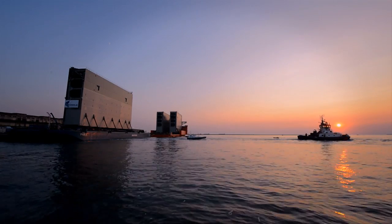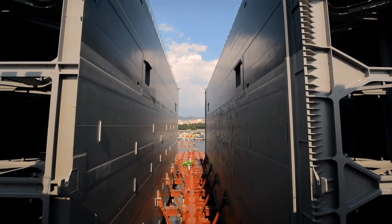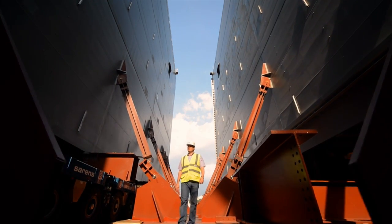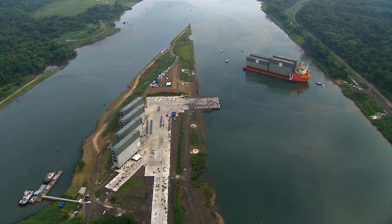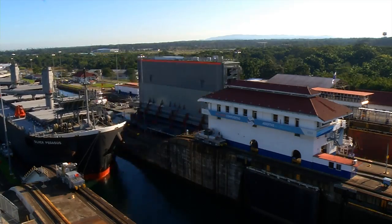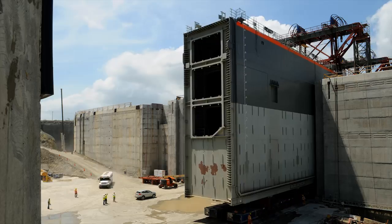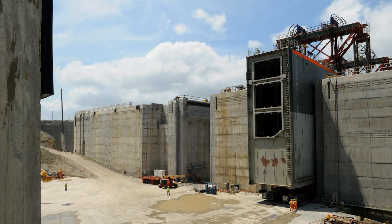Far beyond local borders, the new gates were built in Italy. Built of structural steel, each weighs an average of 3,300 tons. The 16 gates are already in Panama, marking the beginning of the project's electromechanical phase. In December 2014, the transit of the eight gates of the Pacific sector was completed. Currently, the gates are being installed at both sites.